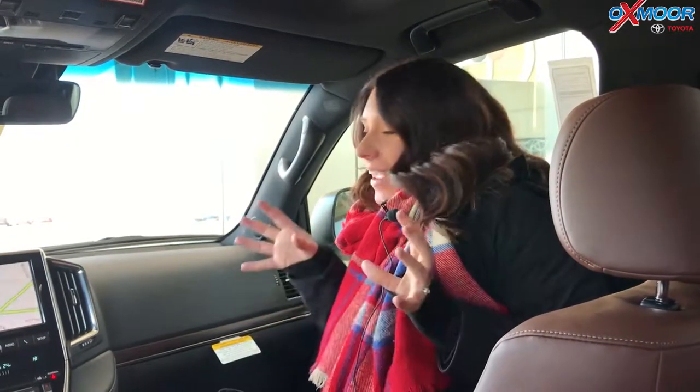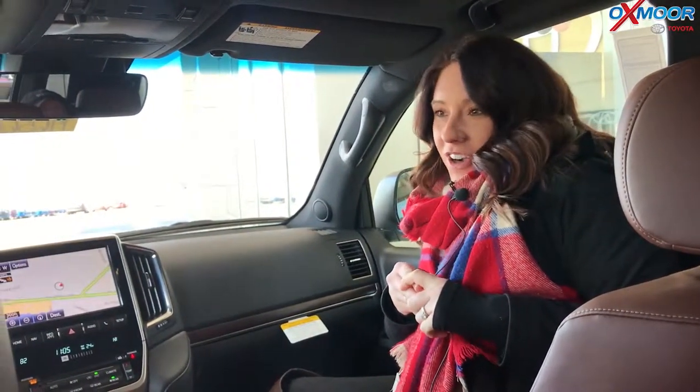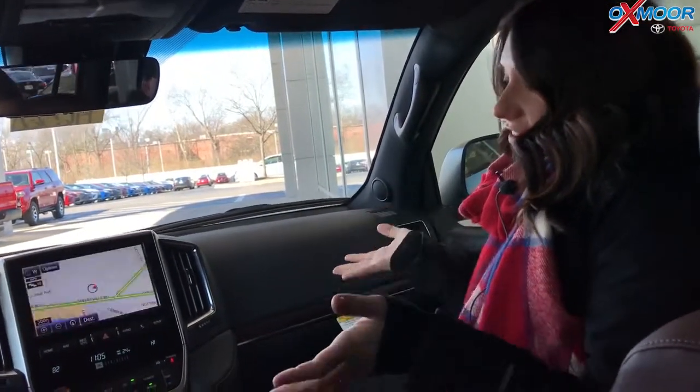Hey everyone, this is Gabrielle with Oxmoor Auto Group. Today I am here at Oxmoor Toyota. I am inside the 2019 Toyota Land Cruiser. I have Chuck Schumann over here — he's hiding, I don't know if y'all can see him. But Chuck's going to go over some of the interior features of this vehicle.